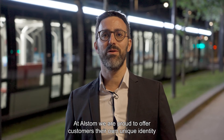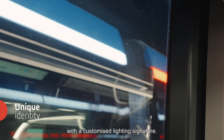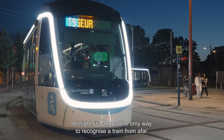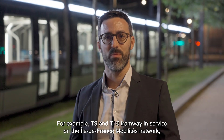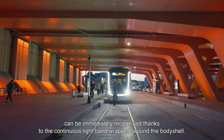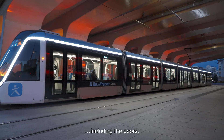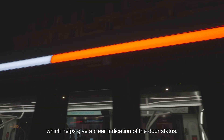At Alstom, we are proud to offer customers their own unique identity with a customized lighting signature. At night, it's almost the only way to recognize a train from afar. For example, the T9 Tramway in service in the Île-de-France mobility network can be immediately recognized thanks to a continuous light band all around the body shell. It's like a seamless lighting hug, including the doors, which helps give a clear indication of the door status.